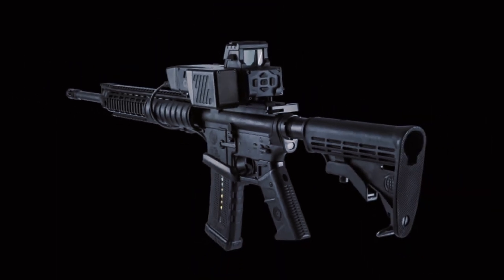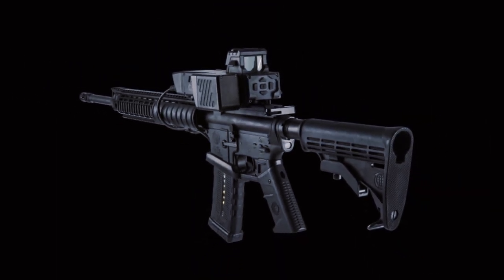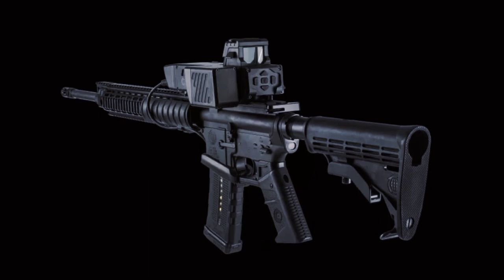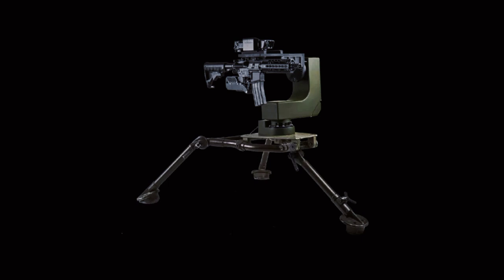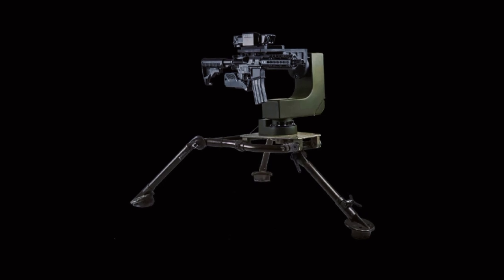The Smash AD has an integrated laser rangefinder and can receive and display target information from external sensors. The Smash Hopper is a lightweight remote-controlled weapon station that can be mounted on a tripod, mast, vessel, or vehicle.